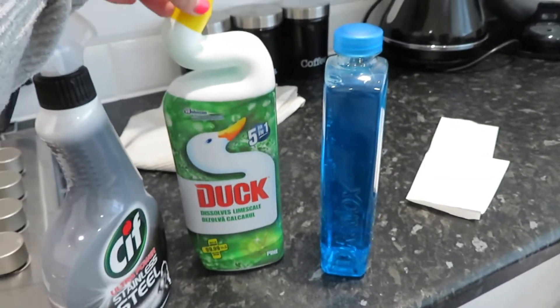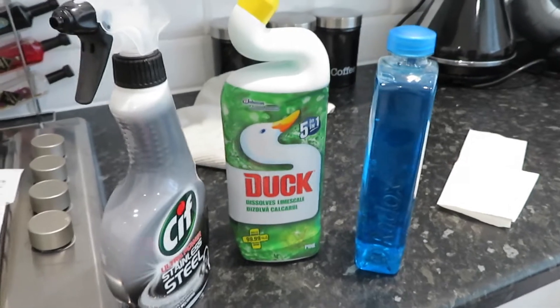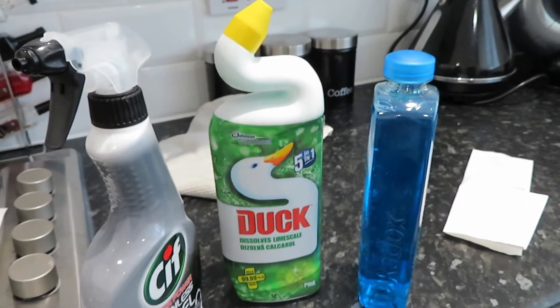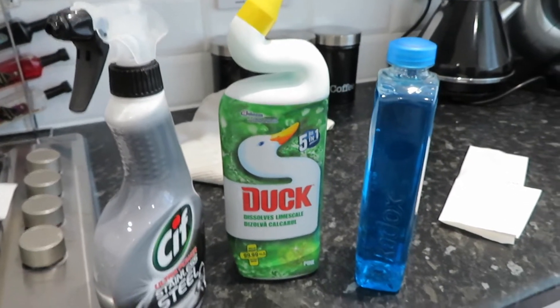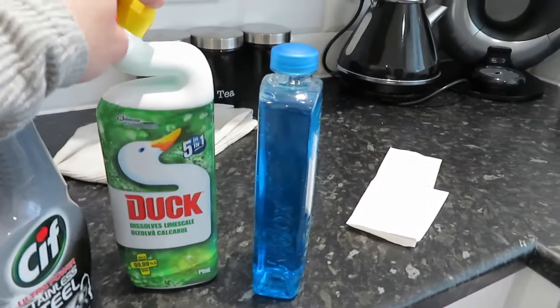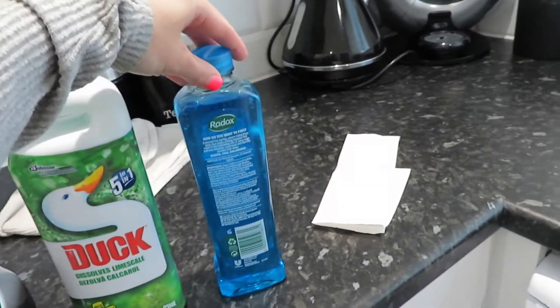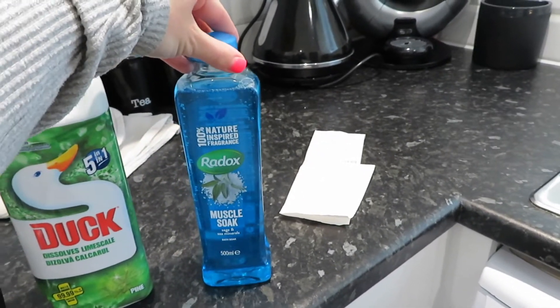I also got some Duck Pine. I really love pine scent — a bit of a Mrs. Hinch there. I've been trying to get the pine scent. They had all the others but I don't like the yellow one because it can stain your toilet. I'd rather it be green so people know it's clean. So I got that in pine scent, and I also got some bubble bath and Radox in the muscle soak.